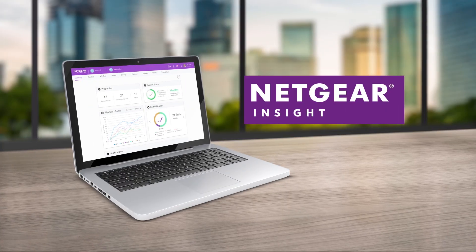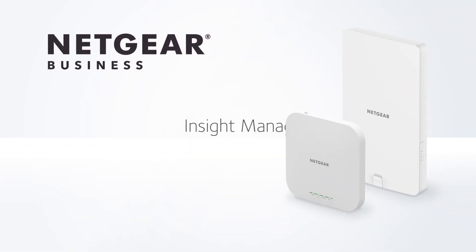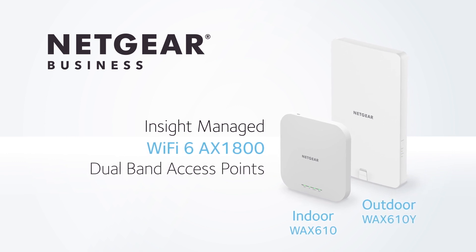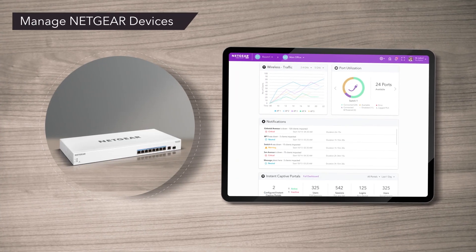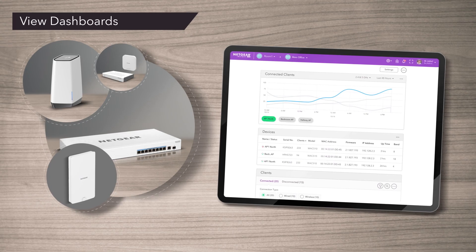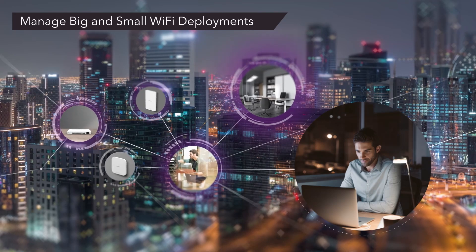You said these switches were remotely manageable with Insight — what are the advantages for our customers? The Netgear Insight provides a single dashboard for all your Insight-managed devices, including the latest WAX-610 or WAX-610Y outdoor Wi-Fi 6 access points, our series of Wi-Fi 5 access points, and all Insight-managed switches such as these two new models. Netgear Insight allows for easy installation, configuration, and troubleshooting. IT managers or managed service providers can manage all their clients and locations with just one single login.